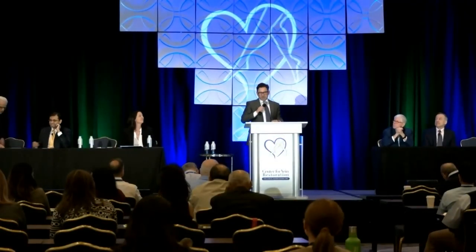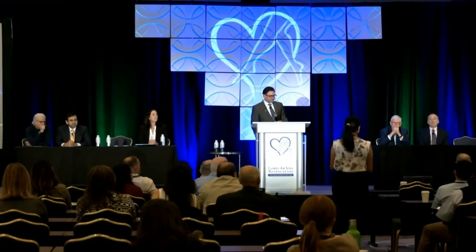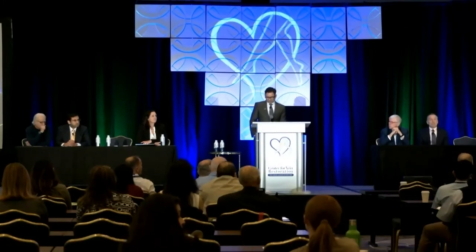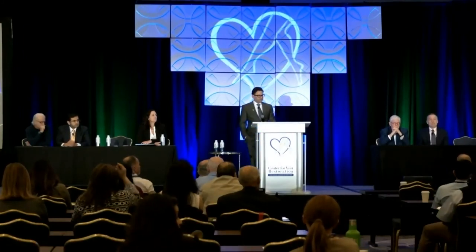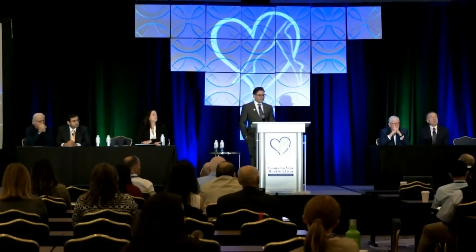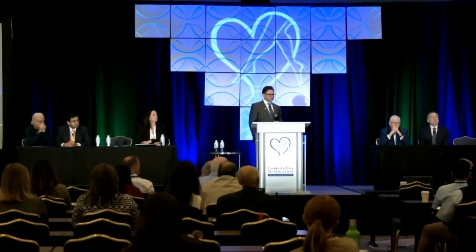Thank you, panel discussion. I want to thank all the speakers this morning. We do have a little bit of time to open up the floor for questions. My frustration is with telangiectatic matting — you mentioned it, Sean, and you said to wait, but a lot of patients it really bugs them and they don't want to wait. Is there any role for ozone therapy for telangiectatic matting? I have no personal experience with it, and I haven't seen any literature on it. What's the panel's feeling about laser therapy for matting?